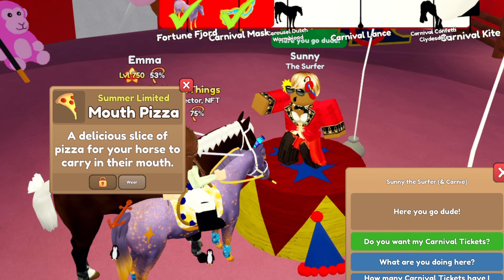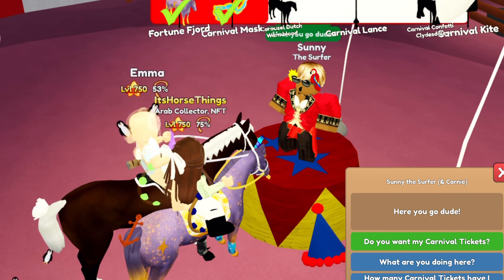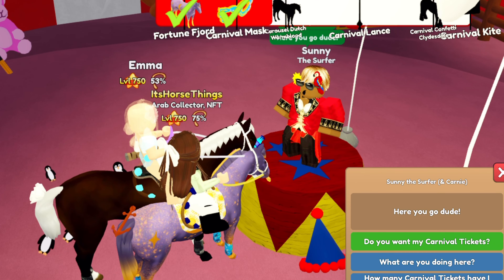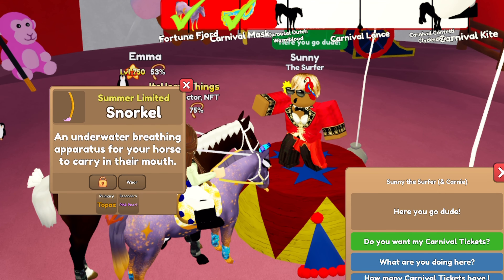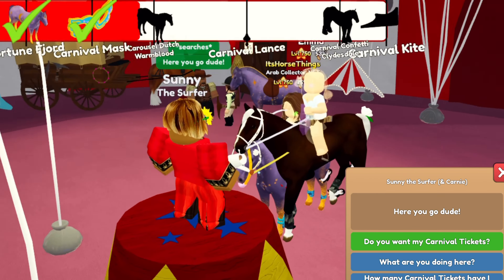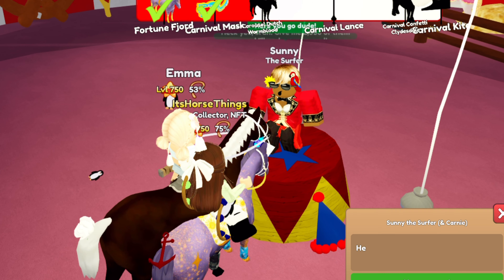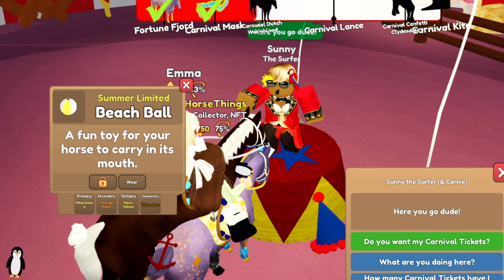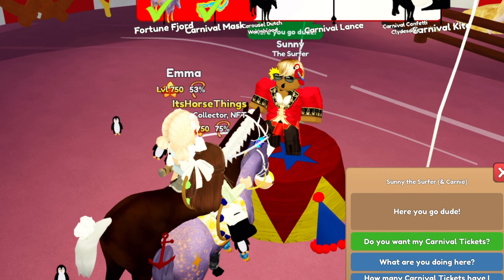A Carnival Concession Jump - we got a Pretzel Jump with Hot Dogs, that's interesting for sure. Then we have a Mouth Pizza - oh my goodness, this is going on one of my horses, I don't care what anybody says. Then we have a Snorkel in Topaz and Pink Pearl - that's hilarious. Then we have another Tail Anchor in dark red.